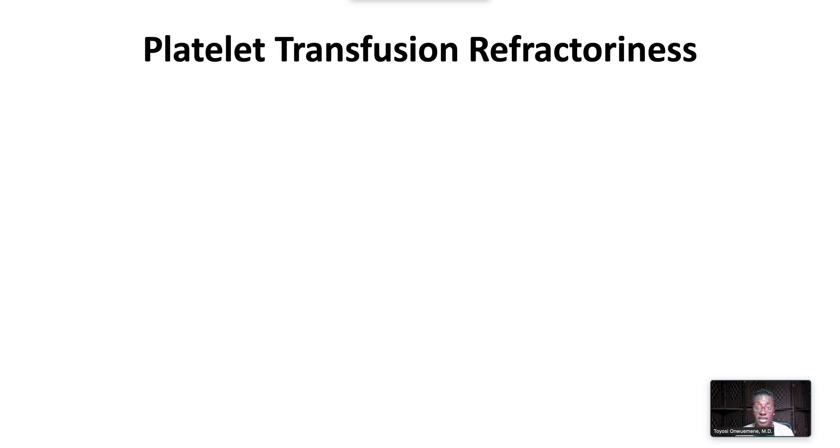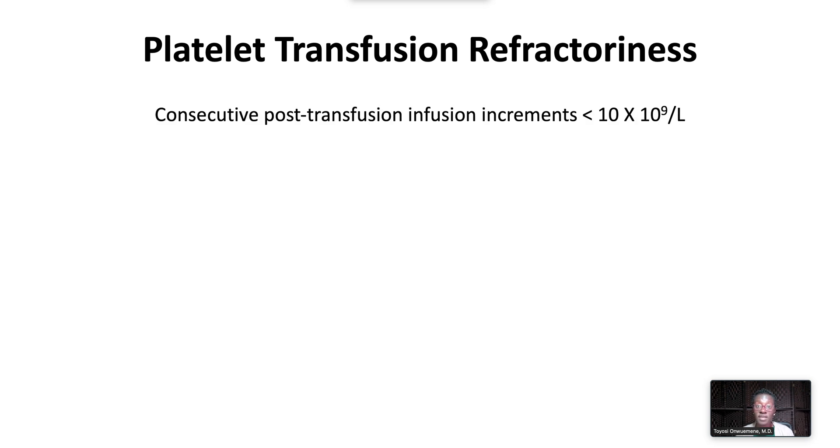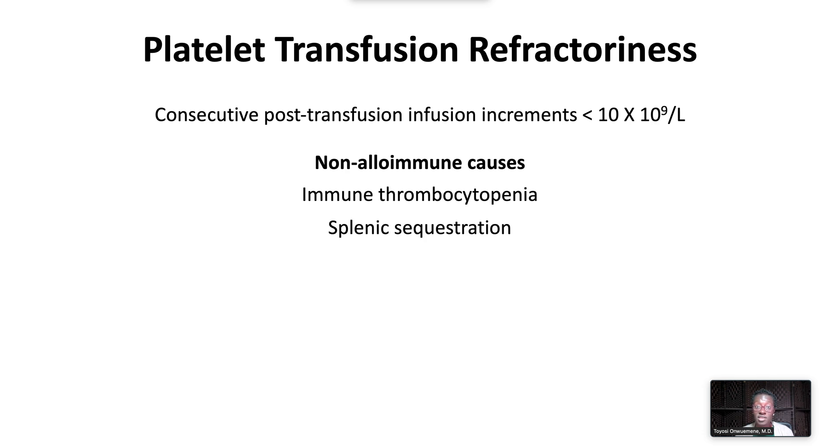Platelet transfusion refractoriness occurs when there is no response to transfusion. It is commonly defined as two consecutive post-transfusion platelet count increments of less than 10,000 when checked within one hour of transfusion. Platelet transfusion refractoriness most commonly occurs due to non-immune causes, including immune thrombocytopenia, splenic sequestration, and consumptive coagulopathy.